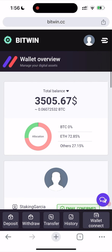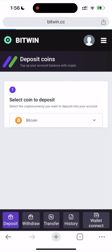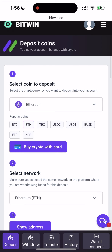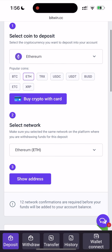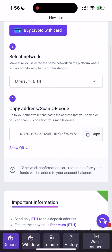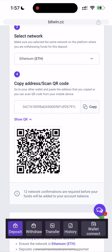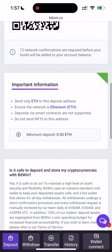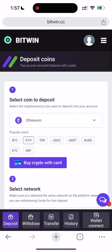I want to show you how to deposit first. Click on the top right corner and click deposit. Here you need to select the coin you want to deposit — I'm going to choose Ethereum. You can also buy crypto with a card, but I mostly prefer crypto wallets. Select the network, and this is the address where you need to make your deposit. Before doing this, please read the important information and be sure to use the minimum deposit.